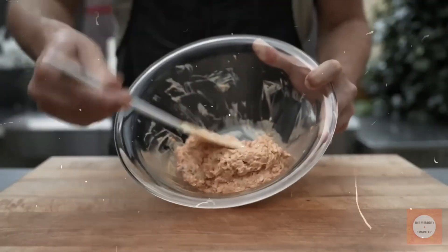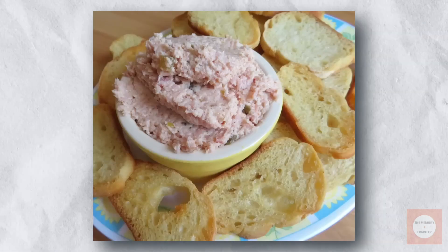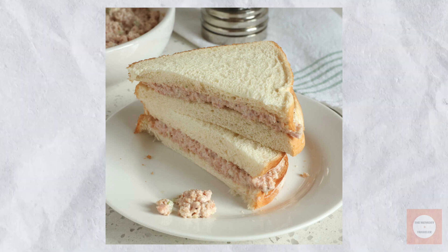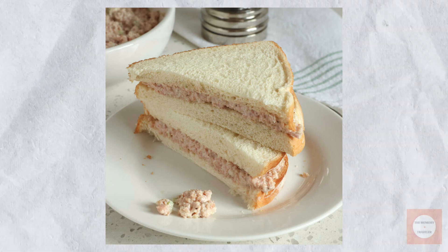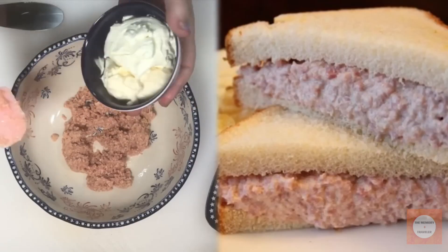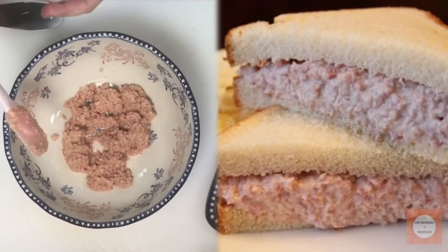The recipe called for a blend of ground ham, mayonnaise, yellow mustard, minced garlic and onions, black pepper, paprika, and a touch of celery salt. After thorough mixing, the spread needed to rest for two to three hours before it was ready to serve. The deviled ham sandwich thrived in an era when sandwiches were primarily homemade meals rather than quick convenience foods. Its popularity peaked when people had more time for elaborate food preparation at home.